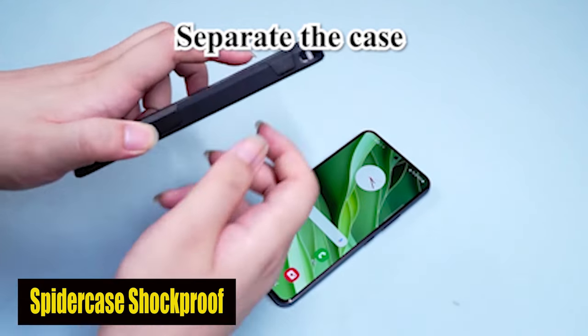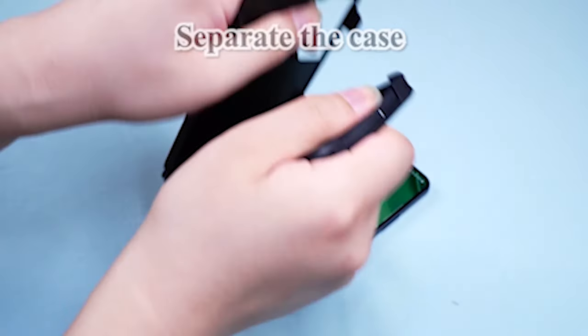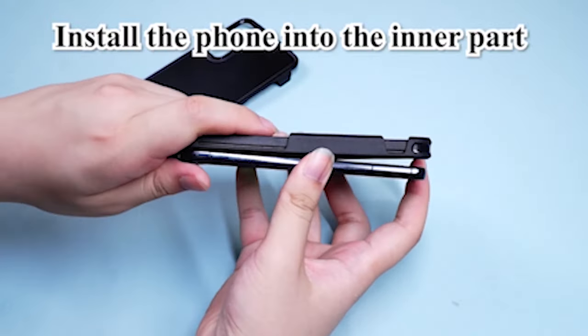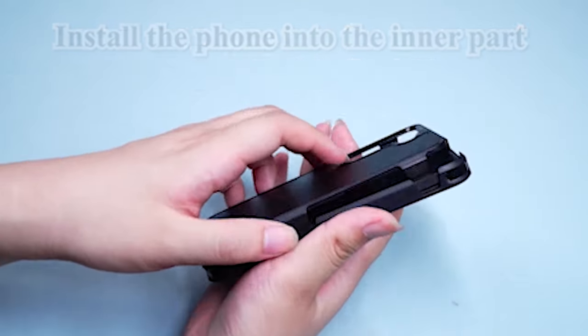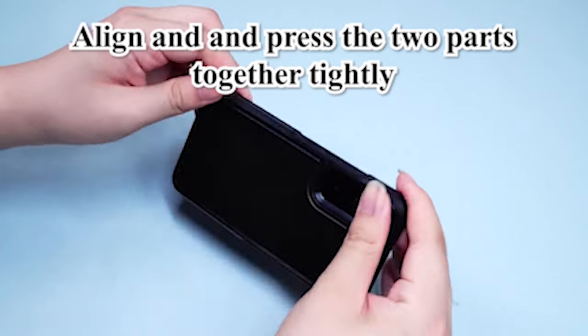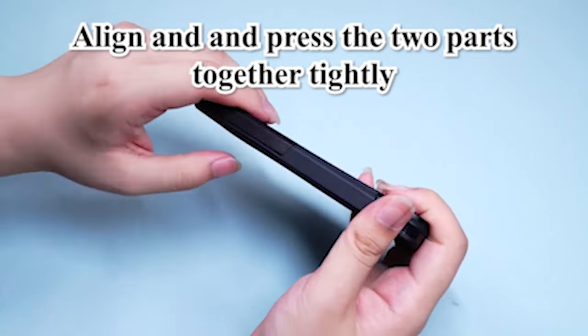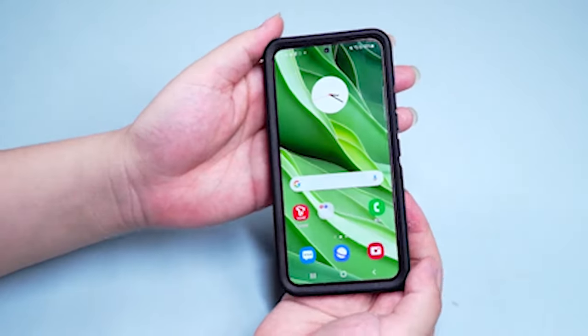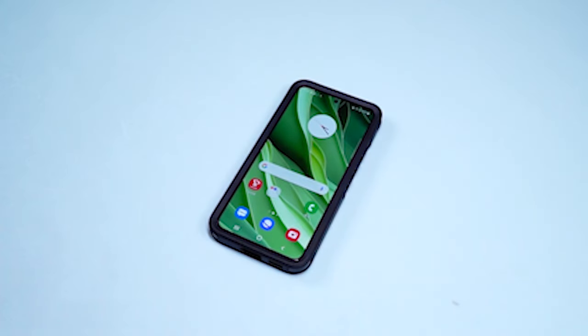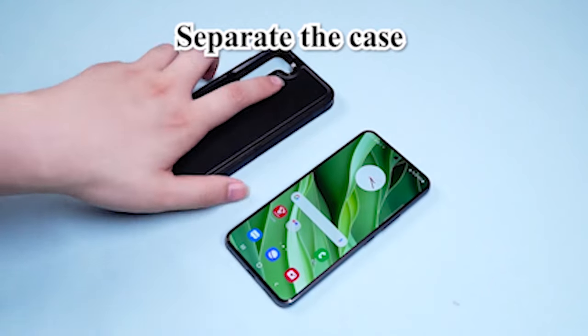Number 2: Spider Case Shockproof Case. The case combines tough two-in-one protection, featuring a protective cover made of soft cushioning rubber on the outside and a hard PC on the inside. This design incorporates four corner-notched airbags and a special shock absorption plan to provide more thorough protection for the delicate parts of your smartphone. The raised lips keep the camera lifted to prevent impact and scratches, ensuring that your device stays in pristine condition.